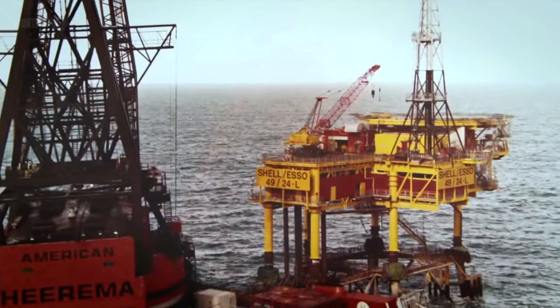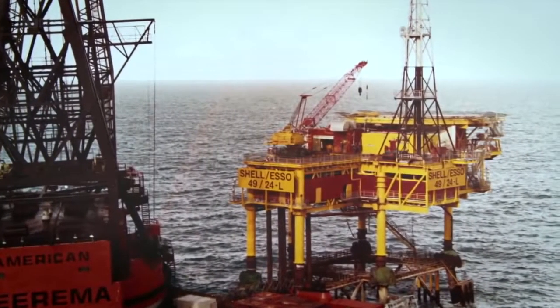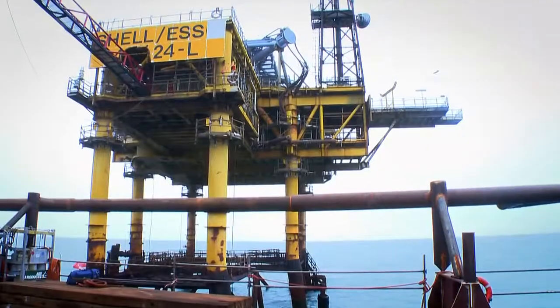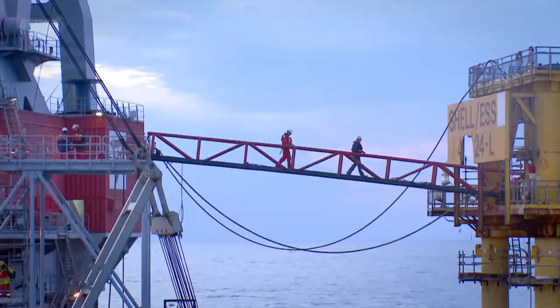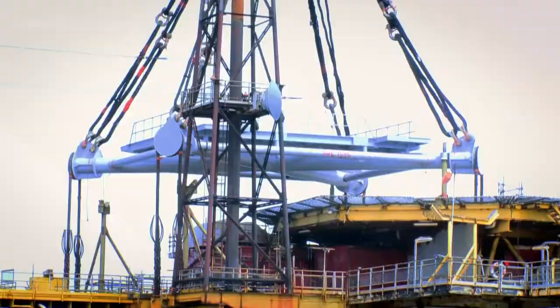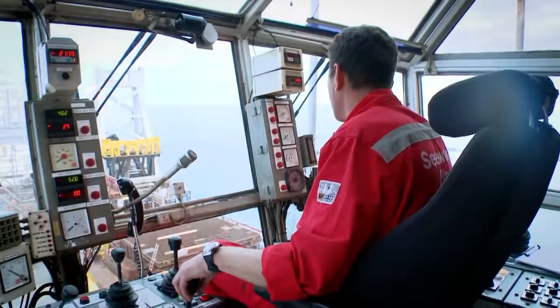We were the young pioneers in those days — we were the ones bringing oil and gas to the UK. It was exciting. Now, this giant is about to be demolished. It's going to be an immense engineering challenge.